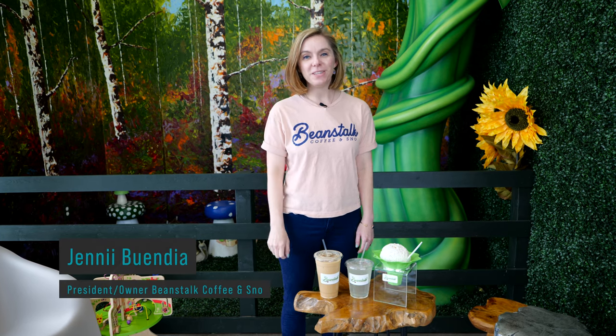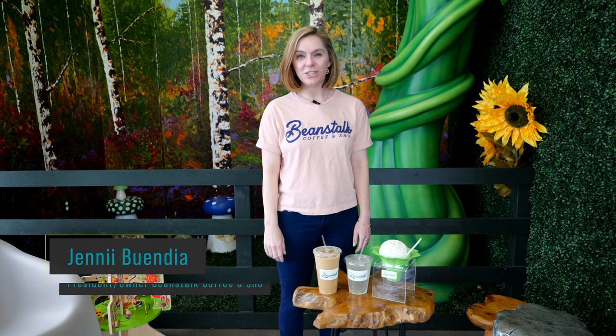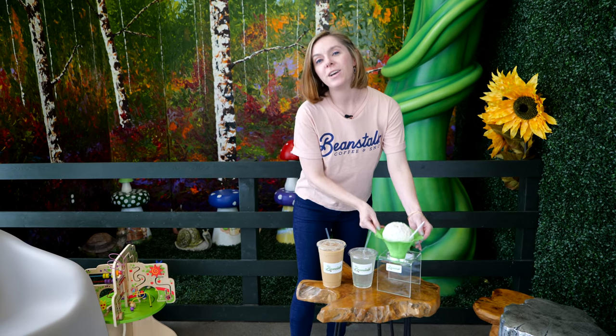Hi, I'm Jenny Buendia with Beanstalk Coffee and Snow. We're excited to be part of the summer treats this year for Uncovering Oklahoma. Some of our awesome treats here at Beanstalk — our number one specialty snow cone that we serve here is our cold brew snow cone.